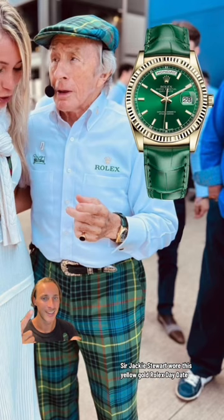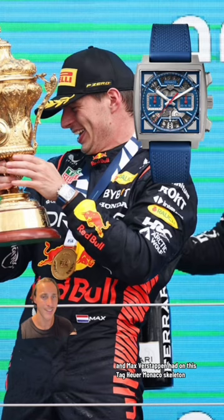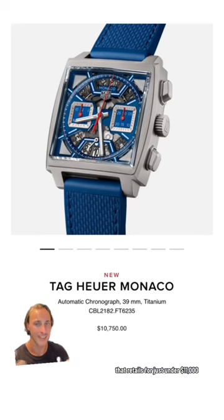Sir Jackie Stewart wore this yellow gold Rolex Day-Date with a green strap and dial — you're looking at $30,000 for this watch. And Max Verstappen had on this Tag Heuer Monaco skeleton that retailed for just under $11,000.